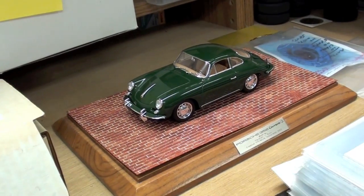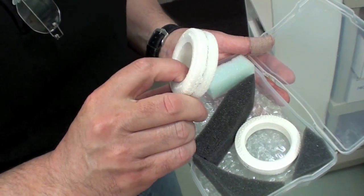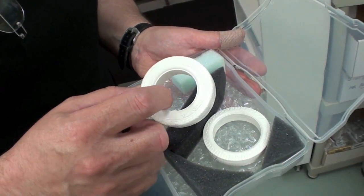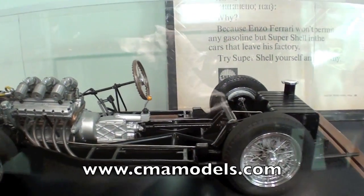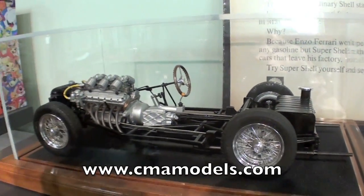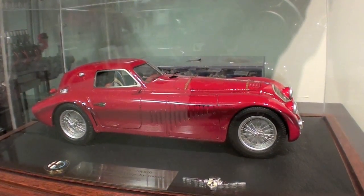I want to thank Marshall Buck for the tour of the CMA Models shop and the education in scratch-built model making. If you want to learn more about Marshall Buck's shop, go to cmamodels.com. This has been a production of tomyoung.net. Thanks for watching.